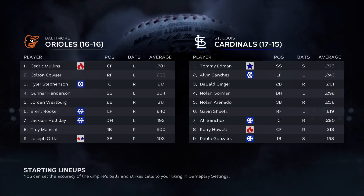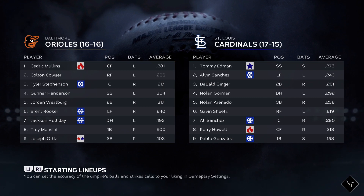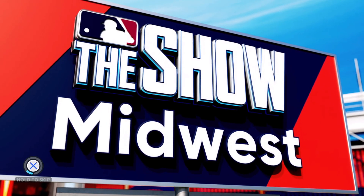What's up everybody, welcome back to the channel, I am the Bald Ginger. We're jumping back into some Road to the Show today. This time it's a three-game set against the Baltimore Orioles.